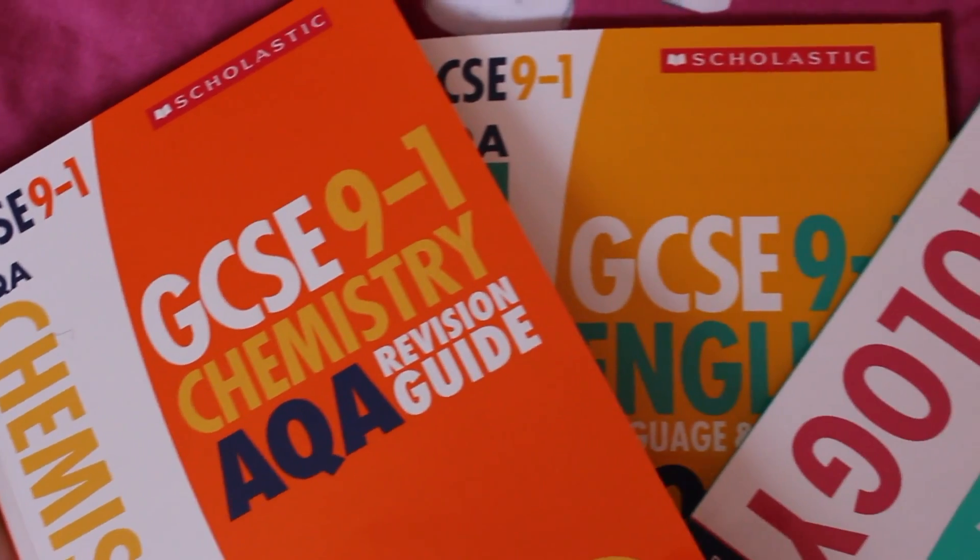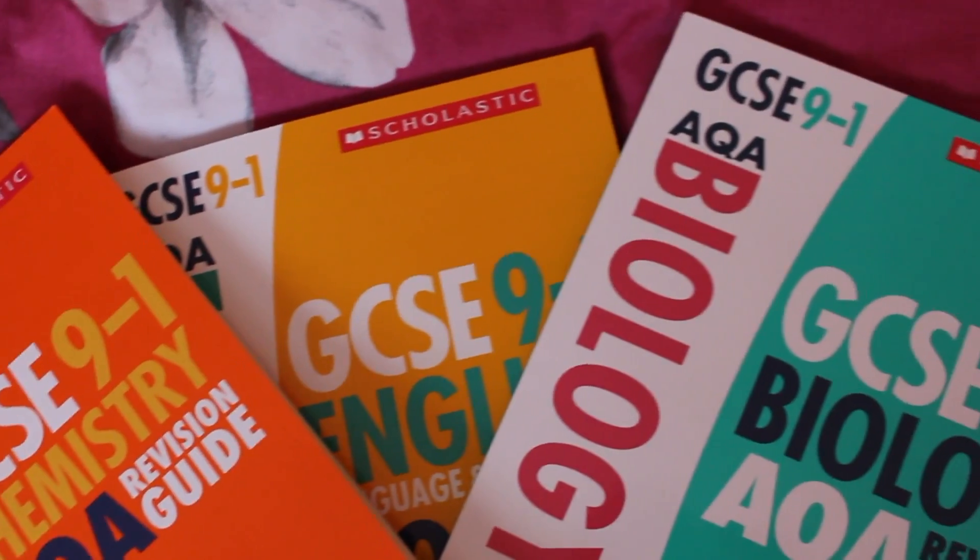That is essentially how you can use the Scholastic revision guide. They have them for pretty much every subject — this is biology, there's also English, chemistry, and maths. What's also really good is that they have them for a bunch of different exam boards and also for both foundation and higher, so whatever exam you'll be sitting in the summer, they pretty much have you covered.